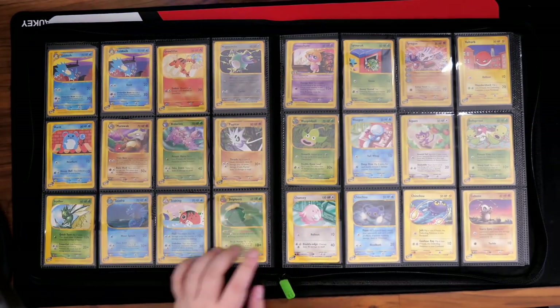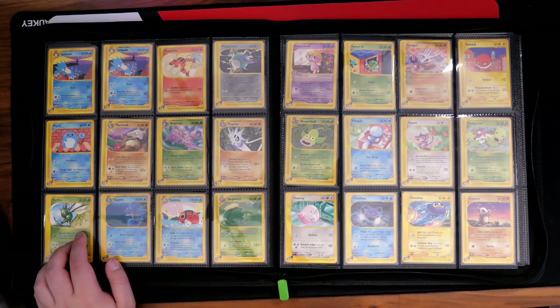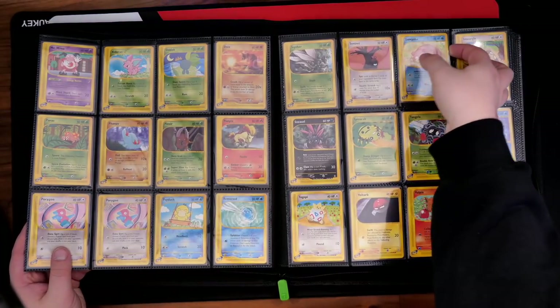Growlithe — really love the artwork. Chansey looking really nice. Scyther — my favorite. I prefer Scyther out of Scyther and Scizor, I'm definitely picking Scyther every single time. Two Drowzees here — same thing there with the scan. I'm over the moon to have this set. I'm really, really happy to pick this up.